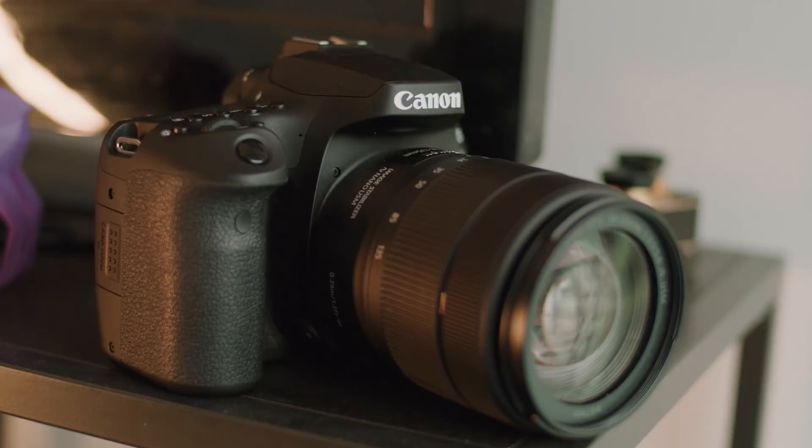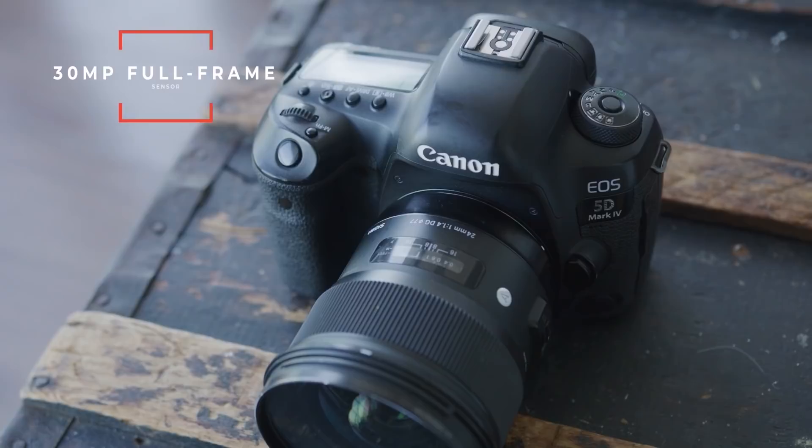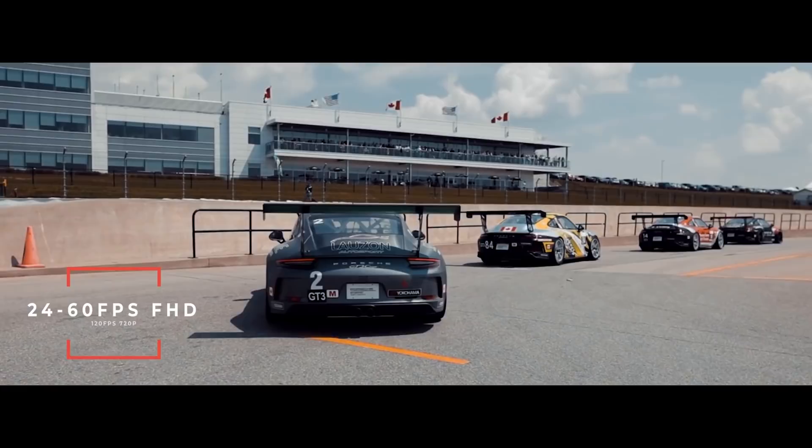Now we're moving into our high-end cameras — made for hardcore enthusiasts and professionals. Next up is the Canon 5D Mark IV, which for the longest time was Canon's best video camera. The Canon 5D Mark IV features a 30 megapixel full-frame sensor. If you're doing any kind of professional work, I highly recommend switching over to a full-frame sensor — because of that larger sensor, you get less noise, more detail, and more dynamic range. This camera does seven frames per second in continuous focus mode. And as for video, it does full HD from 24 all the way up to 60 frames per second, and 120 frames per second, sadly, in 720p.